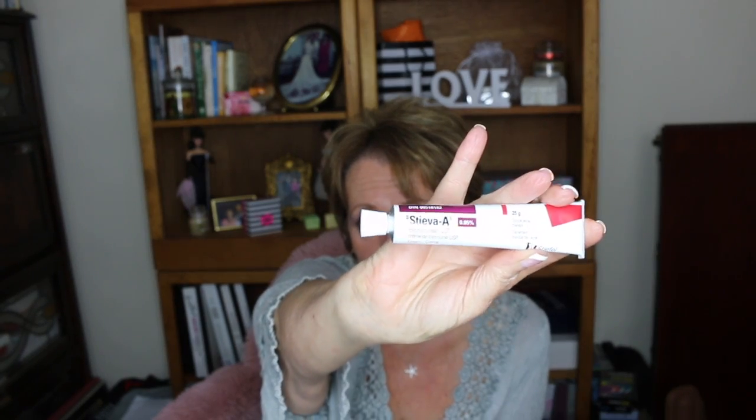I have two tubes of Retin-A. I just finished my 0.5% tube — I had ordered three of them from an online pharmacy in Canada. I have another full one left and I'm just starting my 1% that I've been using. I've been mixing it with the 0.5%, not together at the same time, but sometimes the 0.5% one night, the 1% the next night, or just a tiny bit mixed together to make the 1% a little less strong. A little tiny pea-size amount, depending on the night, dabbed on my face.